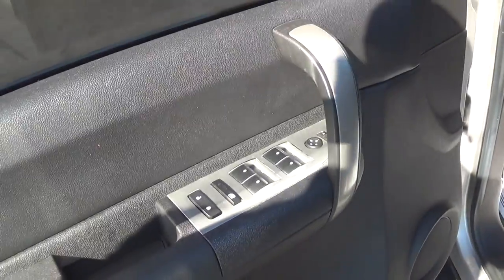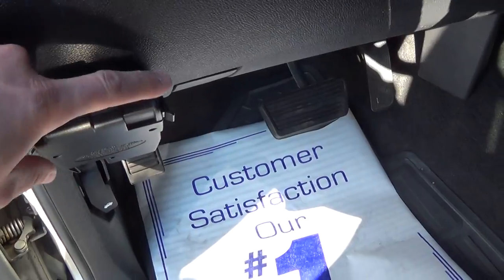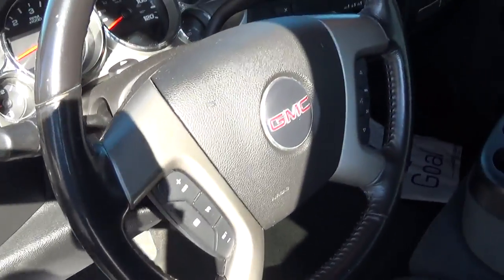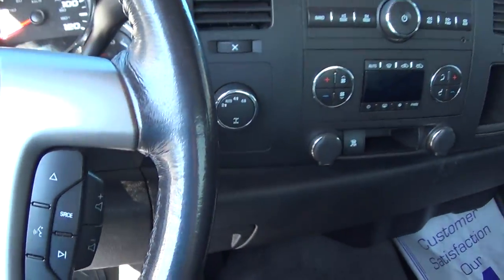Inside you got all your basic power options — power windows, power door locks, power mirrors. You got an electronic brake control, automatic headlights, cruise control on the wheel, and audio control as well.